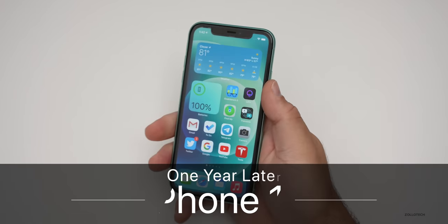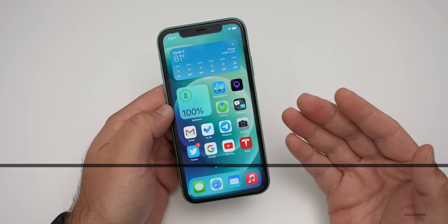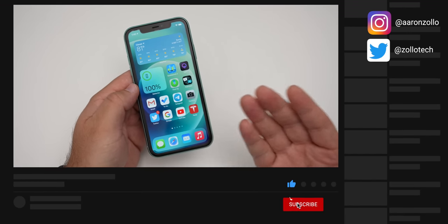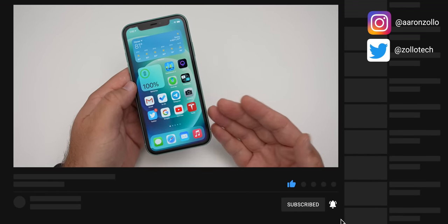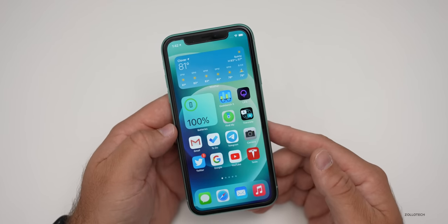Hi everyone, Aaron here for Zolotech. The iPhone 11 has been out for a little bit over a year, and I wanted to share my overall experience with it — talking about its durability, battery health, battery life, and if you should still pick one up now that it's 2020 and we're getting close to the launch of the iPhone 12.